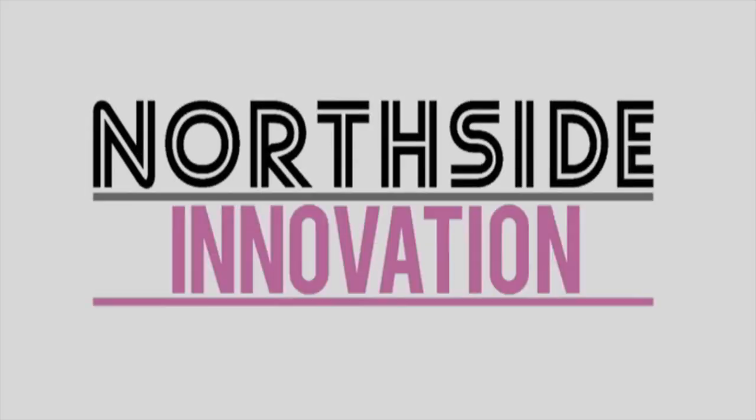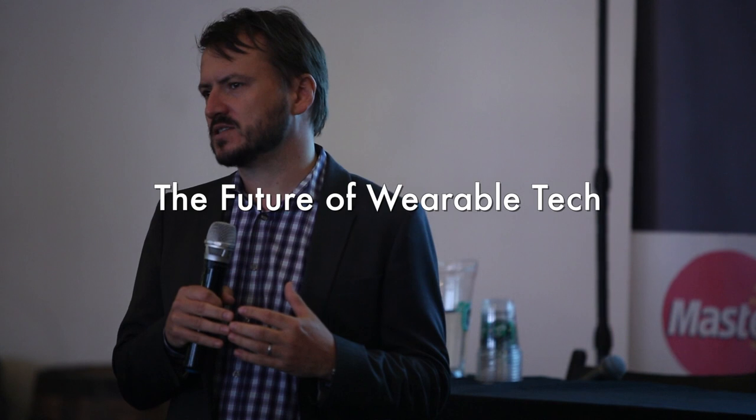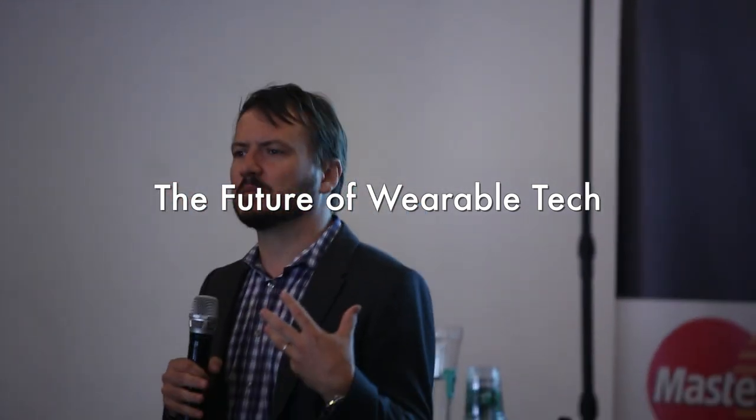We've been asked to talk about wearable technology, so we're going to take you through some of the trends we see taking place in the marketplace. To give you a bit of context about PSFK: we're a daily news site sharing ideas 20-25 times a day about progressive change in storytelling, technology, and design. Alongside that, we also provide reports — about retail, health, and most recently wearable tech.